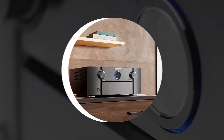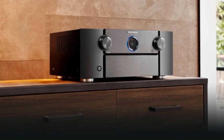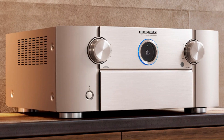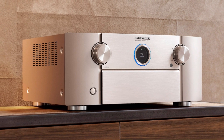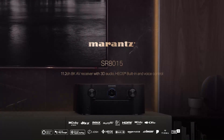Built-in AirPlay 2, Bluetooth, and Wi-Fi provide seamless wireless streaming, while Audyssey MultEQ XT32 ensures precise room calibration. Featuring Marantz's signature warm sound, premium build quality, and advanced processing, the SR8015 is a top choice for serious home theater enthusiasts.